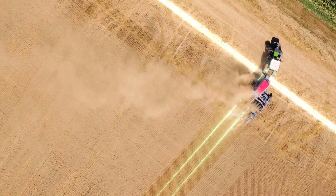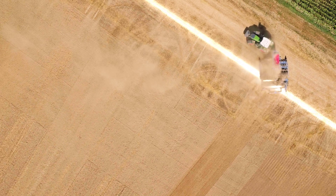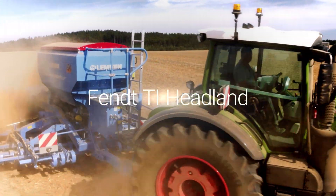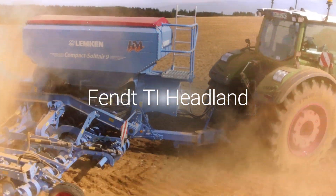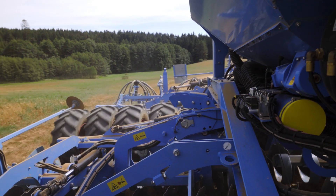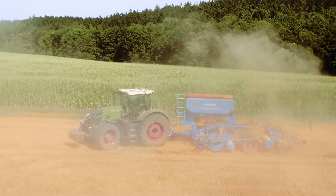Conversely, use Single-Track to record an almost endless track with an open contour. With the Smart Headland Management System, FENDT-TI Headland, the FENDT 900 Vario works at maximum efficiency, even at the headland.